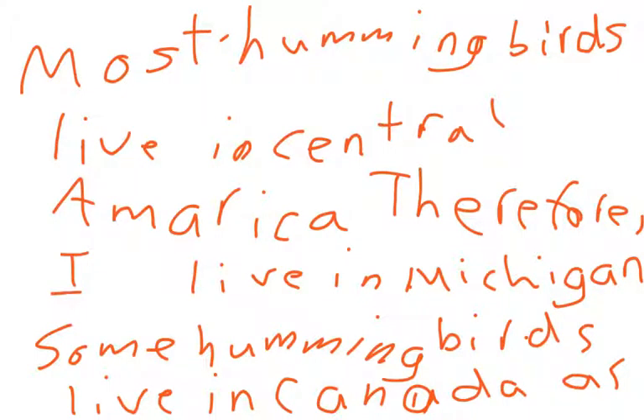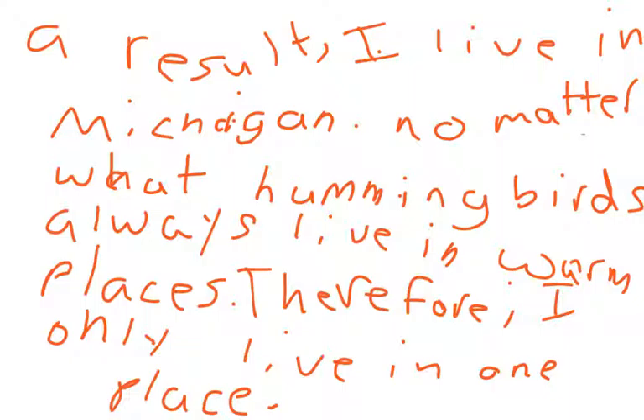Most hummingbirds live in Central America. Some hummingbirds live in Canada. No matter what, a hummingbird always lives in one place.